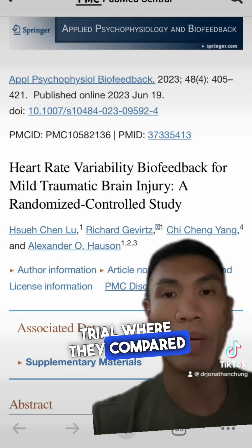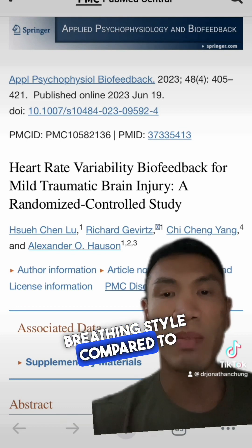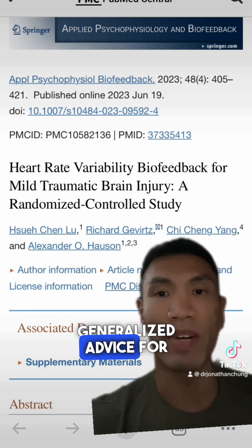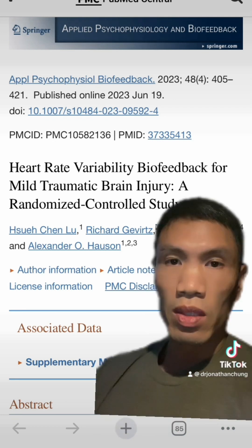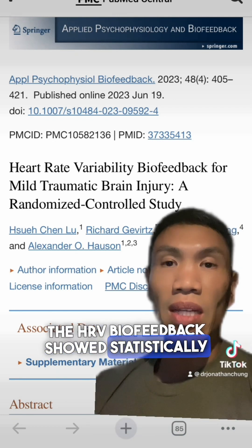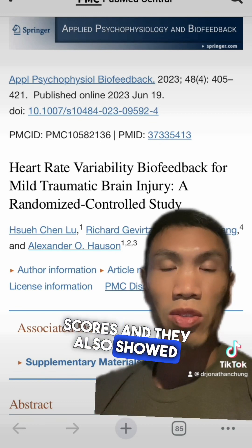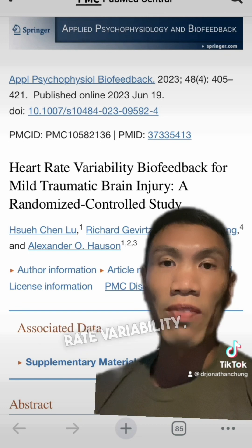This randomized trial compared doing this HRV biofeedback breathing style to people getting generalized advice. Those who did the HRV biofeedback showed statistically significant improvement in cognitive and emotional scores, and they also showed drastic improvements in their heart rate variability.